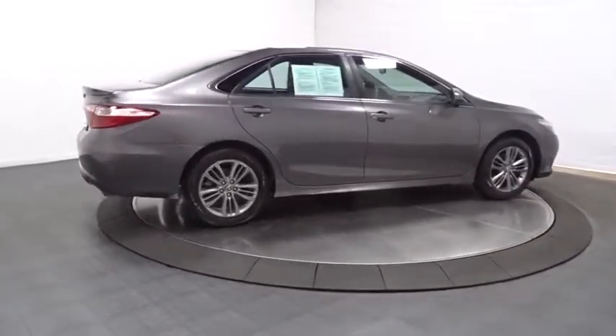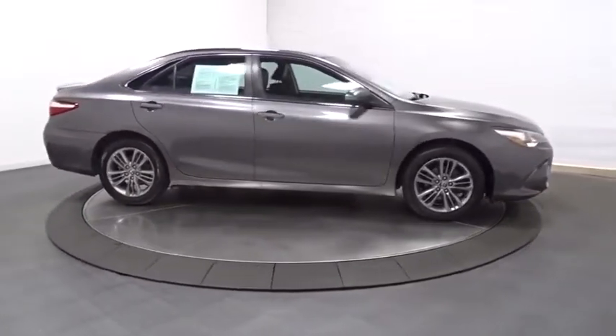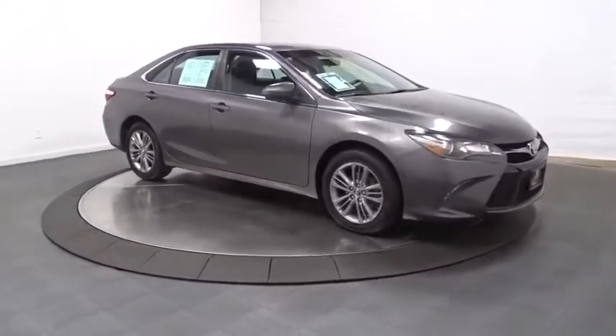Day and night rear view mirror, tachometer, front license plate bracket, body color door handles, engine immobilizer, four-piece floor mat set, and power rear window sunshade.